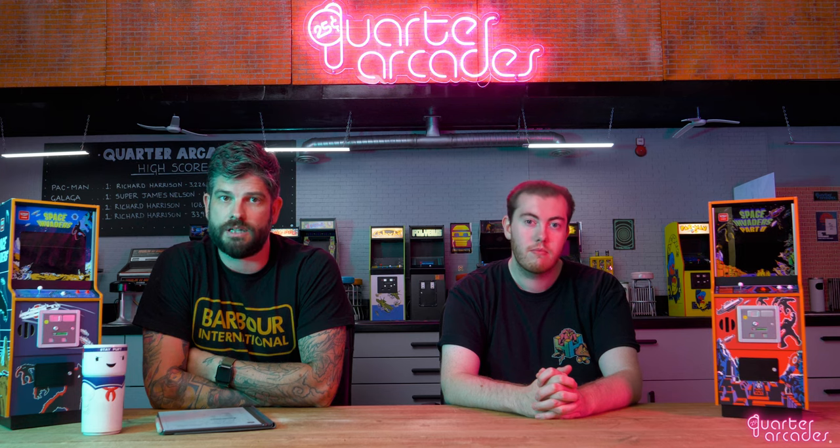In our previous updates, we showed you our own arcade set that we created here and asked you all if arcade accessories were something you would be interested in. We're pleased to say we had an overwhelming response in favour of our accessories and we're excited to share with you some of the first props we'll be offering.